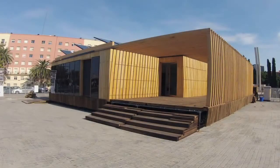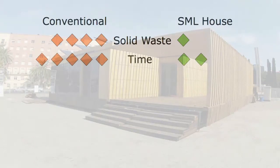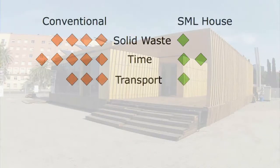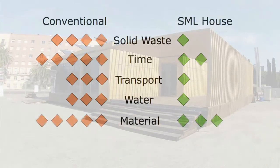In summary, comparing the SML system with a conventional house: the amount of solid waste from construction is reduced by 75%; the total time for construction, including pre-fabrication of the modules, is reduced by 60%; transport and water requirements are reduced by two thirds; and the lightweight construction uses 40% less material.